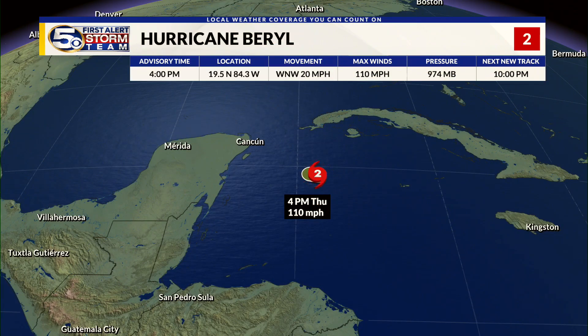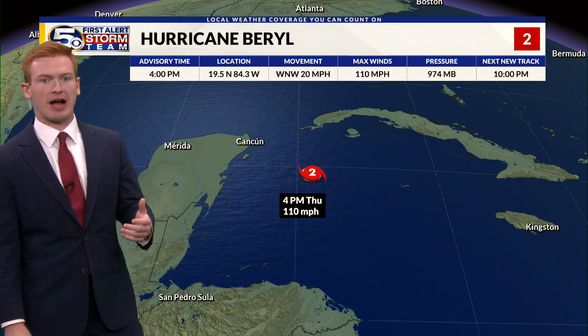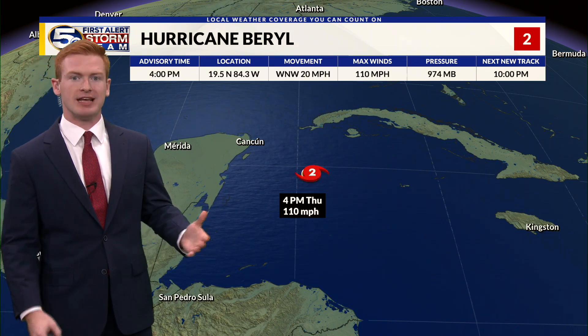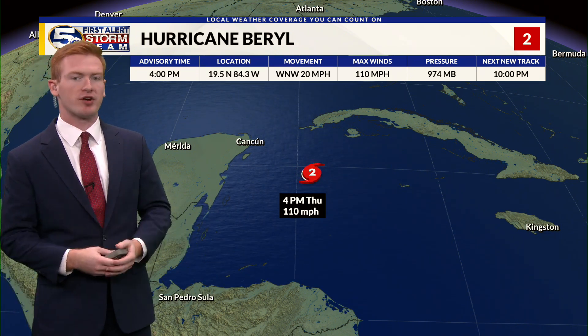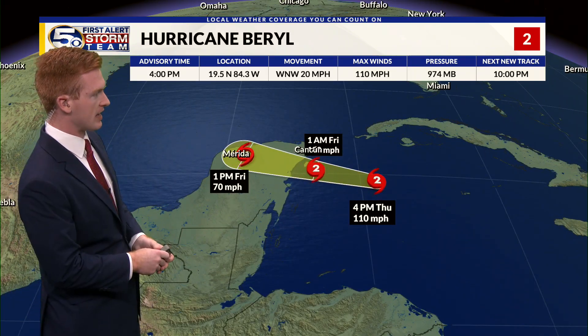Hurricane Beryl is now sitting with its sights on the Yucatan Peninsula. Wind speeds right now are 110 miles per hour as of the 4 p.m. advisory. The eye is becoming a little more defined this afternoon, so the wind shear hasn't had a huge impact on that. There are still very warm waters over the Caribbean as well.